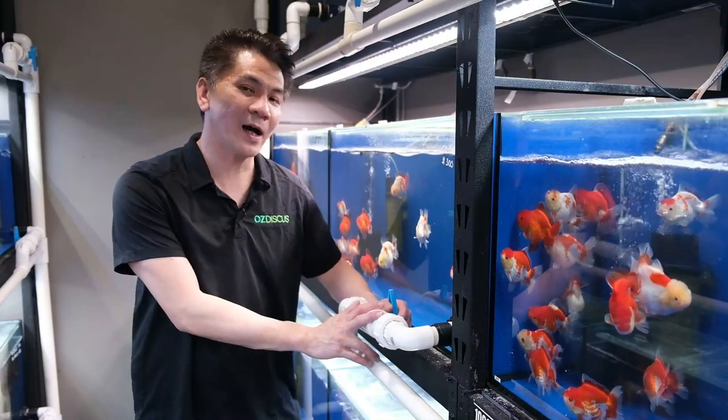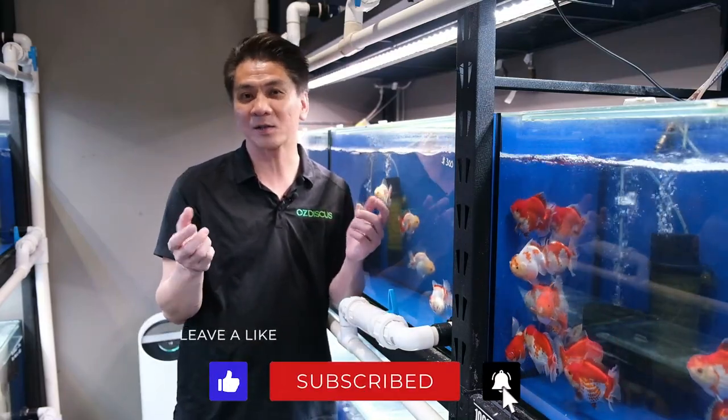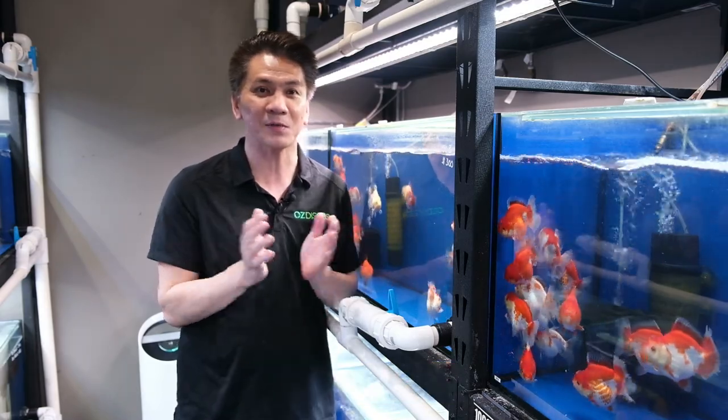Thanks for watching guys. Make sure to come in and visit us in the store to check these guys out. If you like the video, please hit the like and subscribe buttons. I'll see you in the next episode. Thank you.